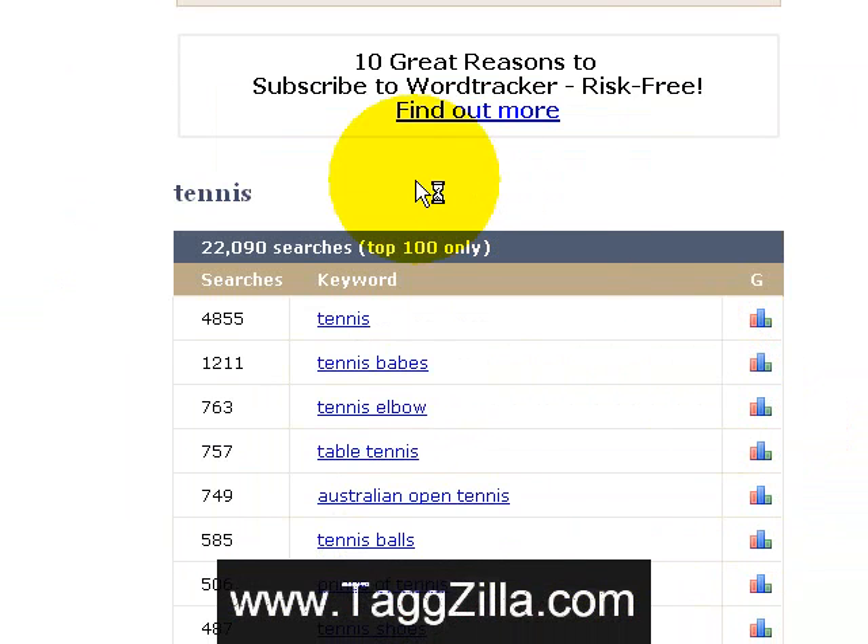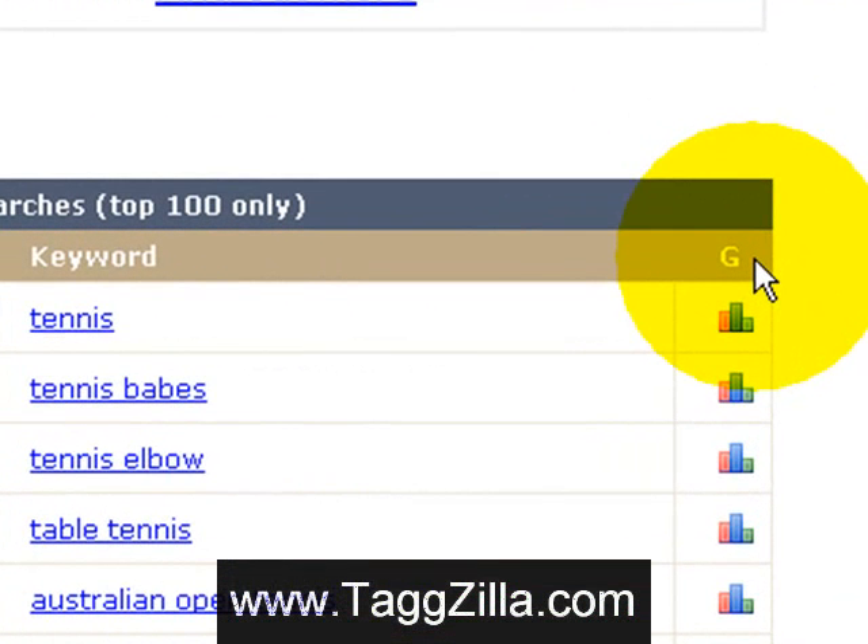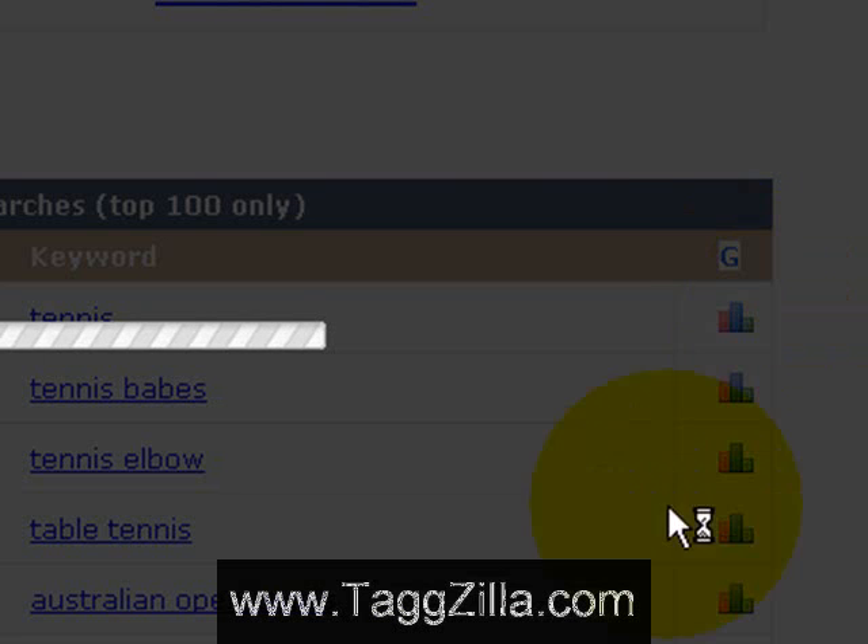As you can see, it brings up the top 100 results and it estimates 4,855 searches for the keyword tennis. The really cool thing I want you to notice over here, what makes this tool unique and outstanding, is this G column right here. You can see the little graphical icons — just click on that and it's going to bring up a new window within your window.